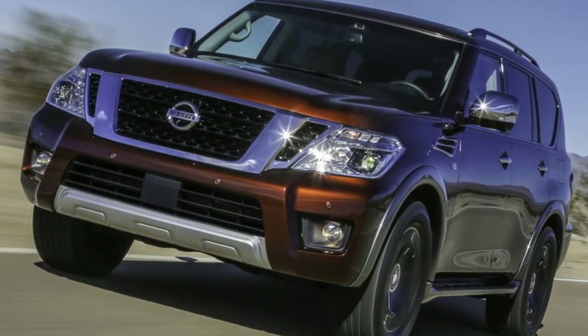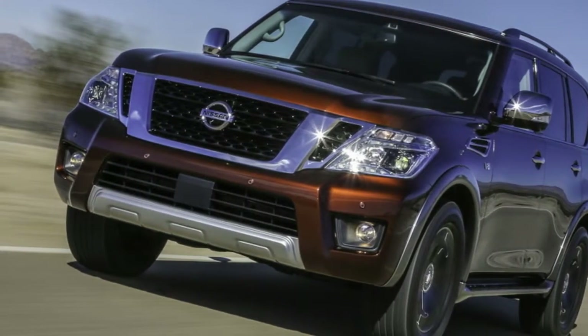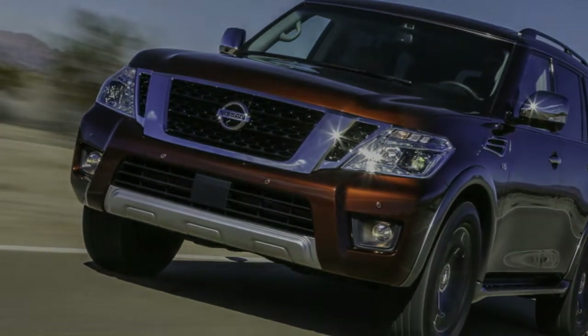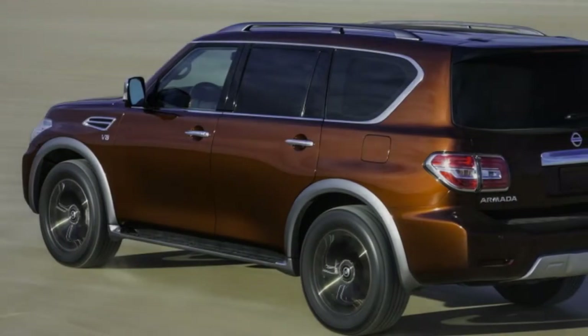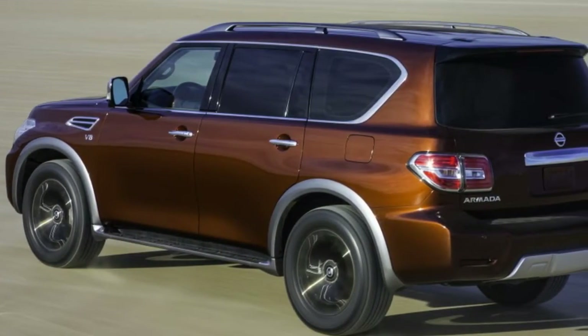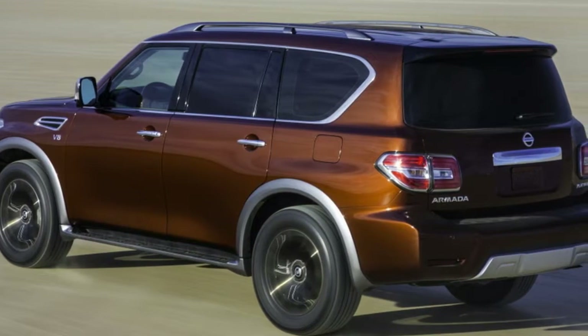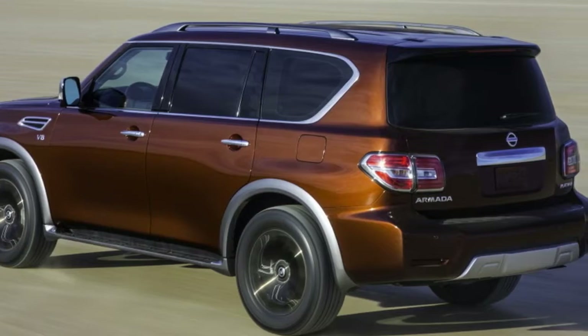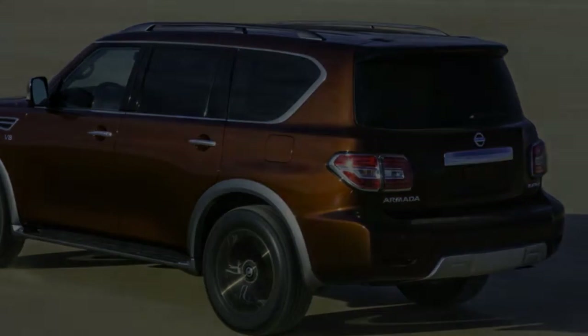While it won't be as rough as its Patrol cousin sold abroad, our 2018 Nissan Armada test vehicle compensates in familiar luxuries. Calfskin upholstery, heated and ventilated seats, a heated steering wheel, and an entire suite of driver assists — this Platinum trim Armada combines the confidence of a Titan with much of the comfort of an Infiniti QX80.